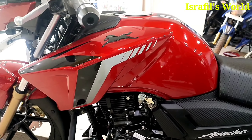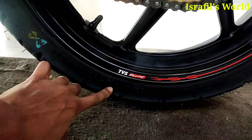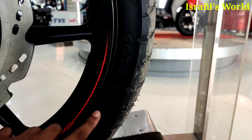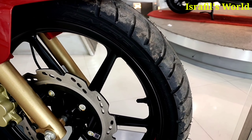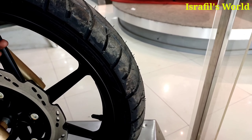There is a 120-section remura tire, but there is also a 90-section tire. The enhanced tires are relatively low and improved.